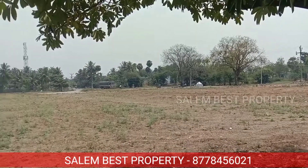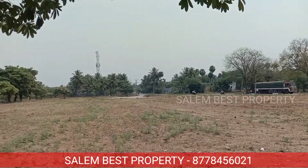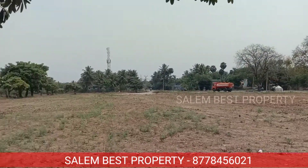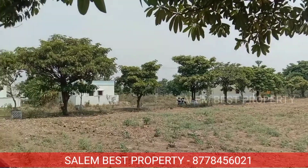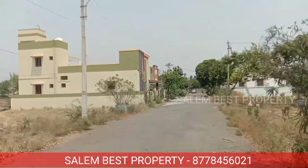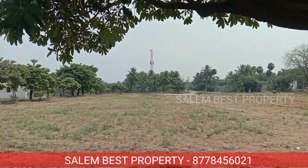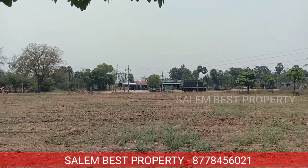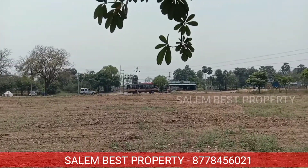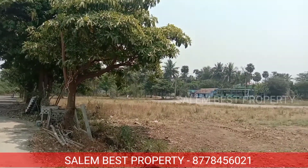This is a great property available for purchase. Both commercial property and residential property are available for investment purposes. There is a good return on investment, and other amenities are also provided.